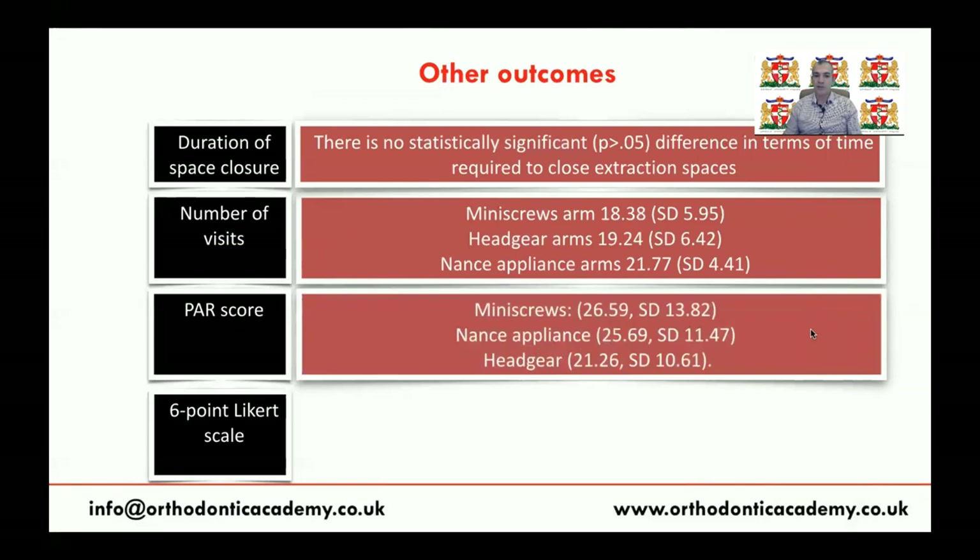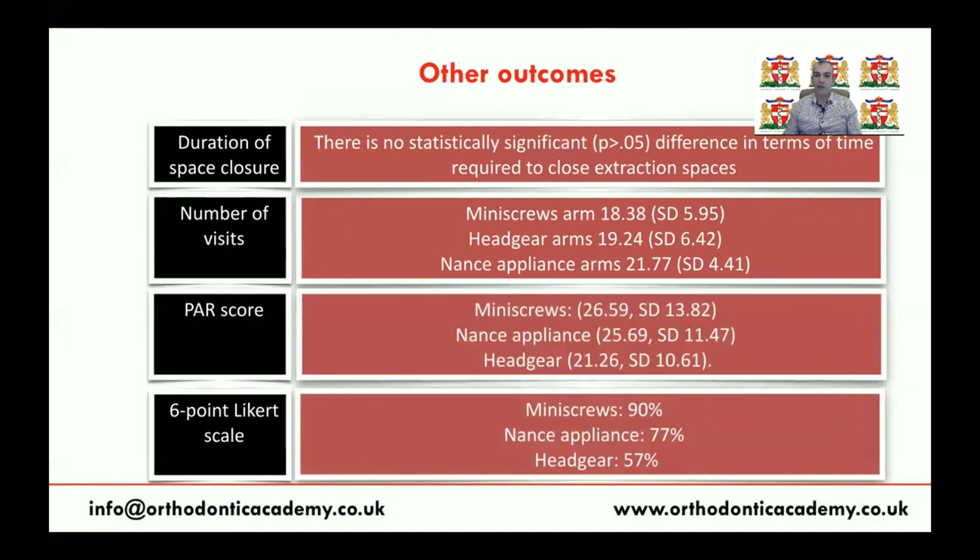Regarding patient perception measured using a six-point Likert scale, 90% of patients using mini-screws would recommend them to a friend or family member. The rate was 77% for the NANCE appliance group, while only half of the headgear participants would recommend headgear. This means mini-screws and NANCE appliance are much better than headgear in terms of PAR scores and patient perception.